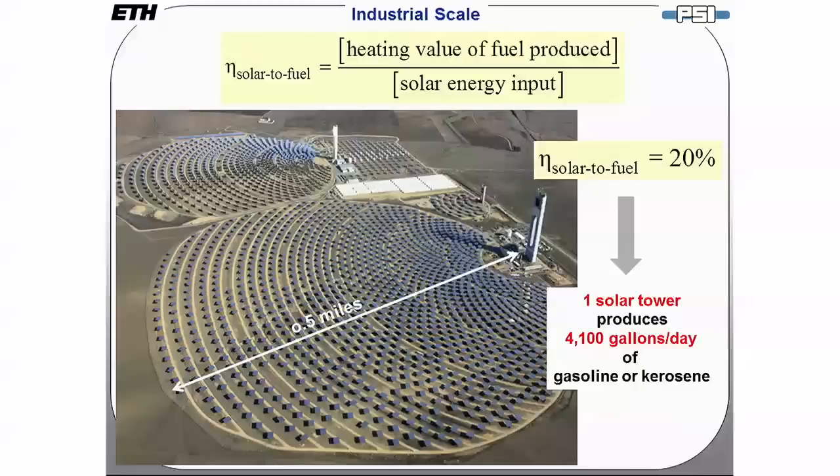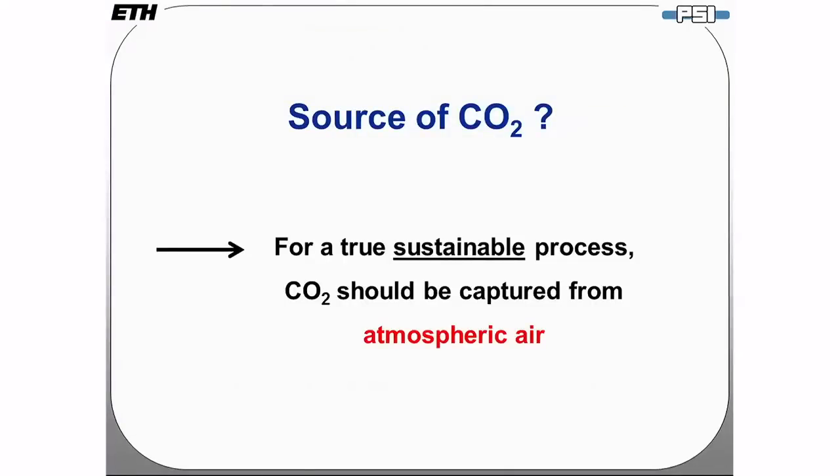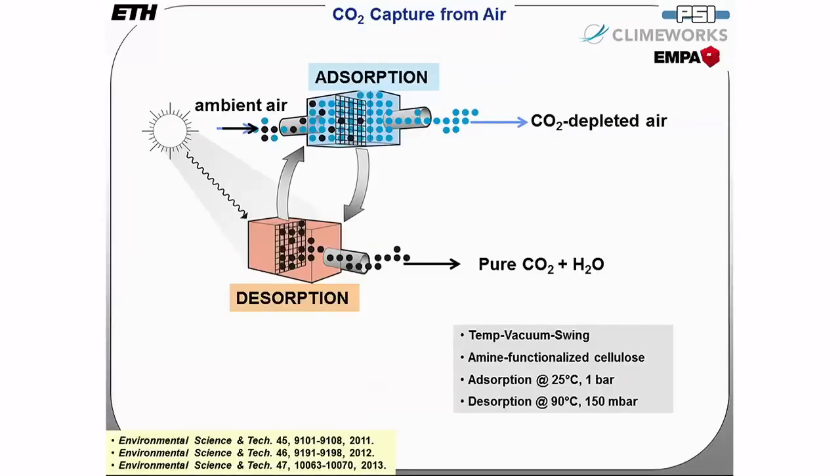One issue still needs to be solved: what will be the source of CO2? For a truly sustainable process, CO2 should be captured from atmospheric air. We have developed an absorption-desorption process based on a temperature-vacuum swing cycle using amine-functionalized cellulose, allowing us to capture pure CO2. In doing so, we also recapture water from humidity in the air — because even dry air has 10 times more water content than CO2.